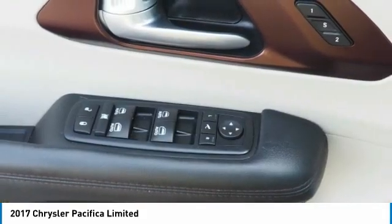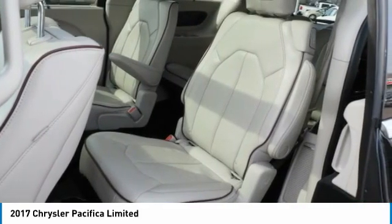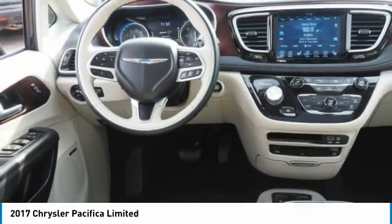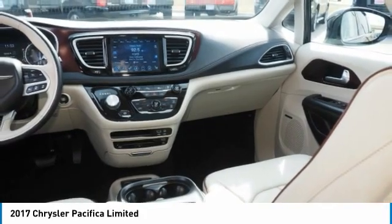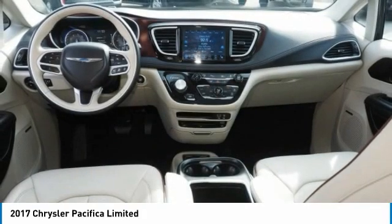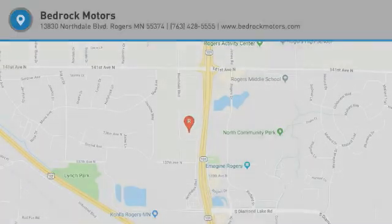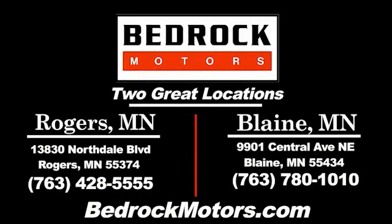Come see the car for yourself. We'll see you next time.